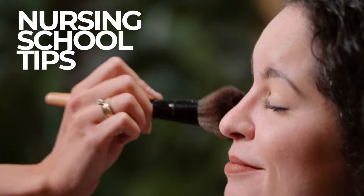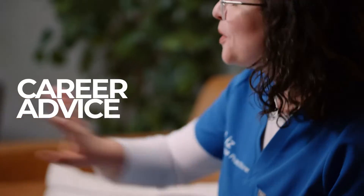What the heck is the difference between a nursing degree, a nursing license, and certifications? I want to tell you a little bit more about that next. I'm Liz, a family nurse practitioner, and I've partnered up with Lecturio to bring you this nursing school survival guide covering everything I wish I would have known before my nursing school journey began.